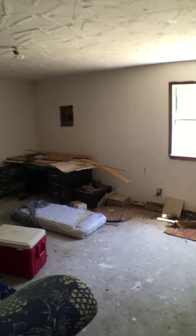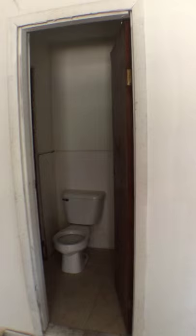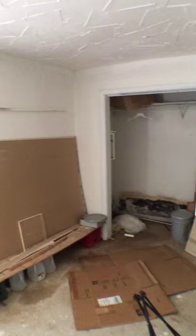Here's like a half bath — it's got a sink and a stool, is all. There's a little mold in the closet.